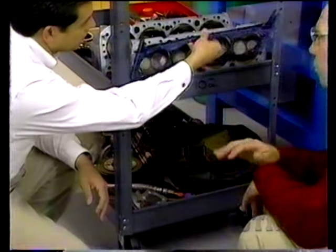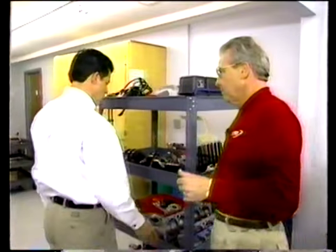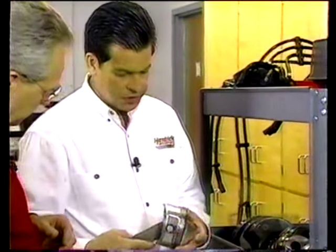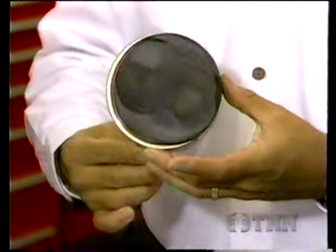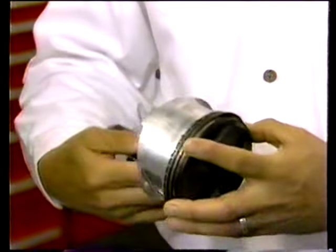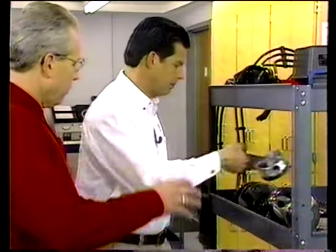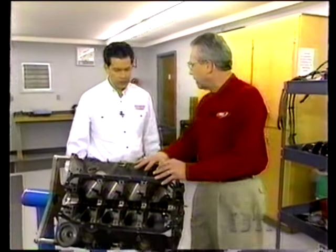Are there any components you will not reuse regardless of the situation? There sure are. Pistons are one example. A piston goes through a great deal of torture. This piston looks in very good shape, but because of the aluminum alloy, they can only get one race out of it. Once the replacement, inspection, rebuild, and all other elements are done, how long before it runs again? About three weeks.